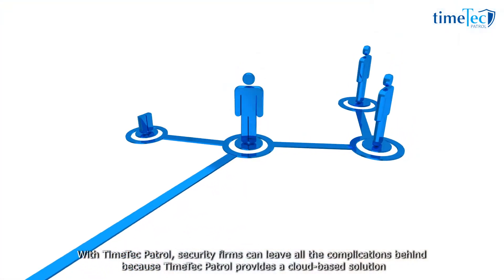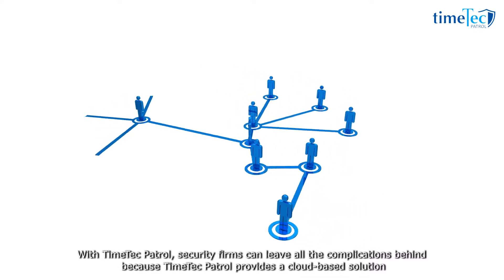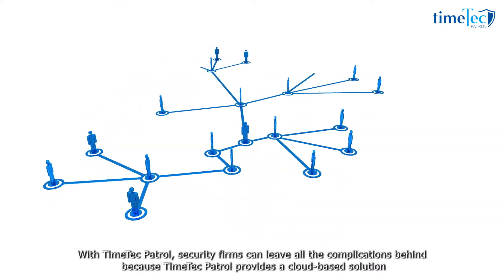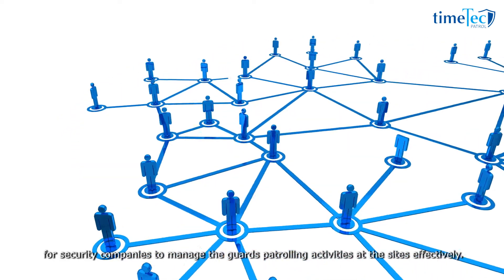With Time Tech Patrol, security firms can leave all the complications behind, because Time Tech Patrol provides a cloud-based solution for security companies to manage the guard patrolling activities at the sites effectively.